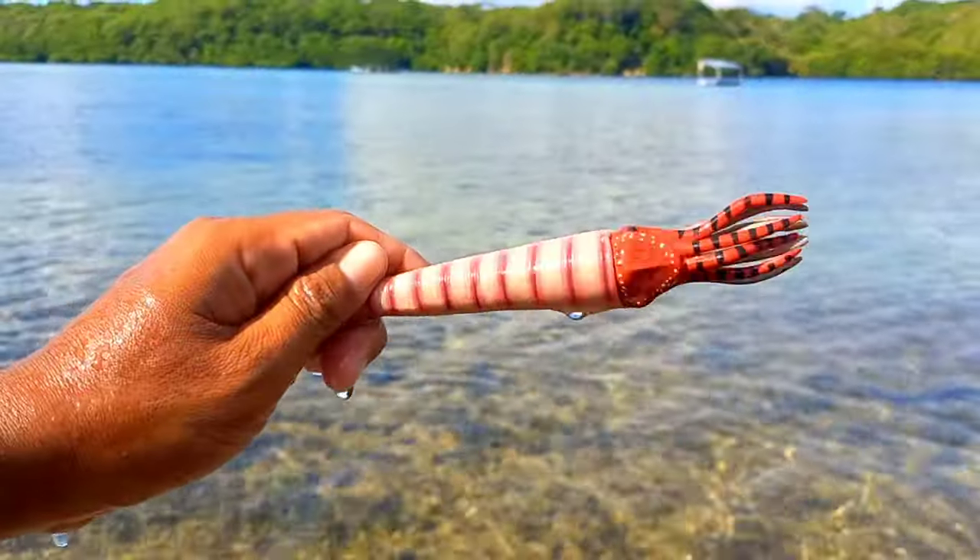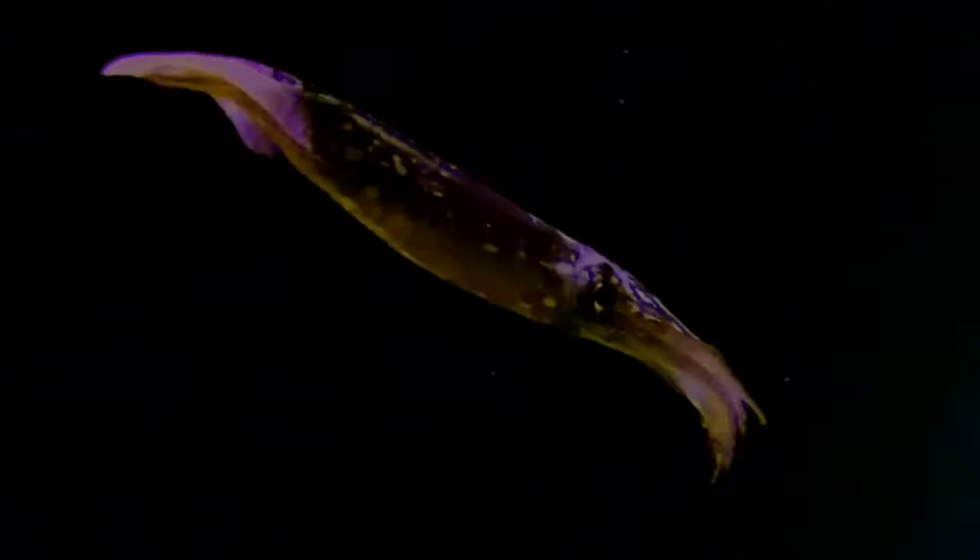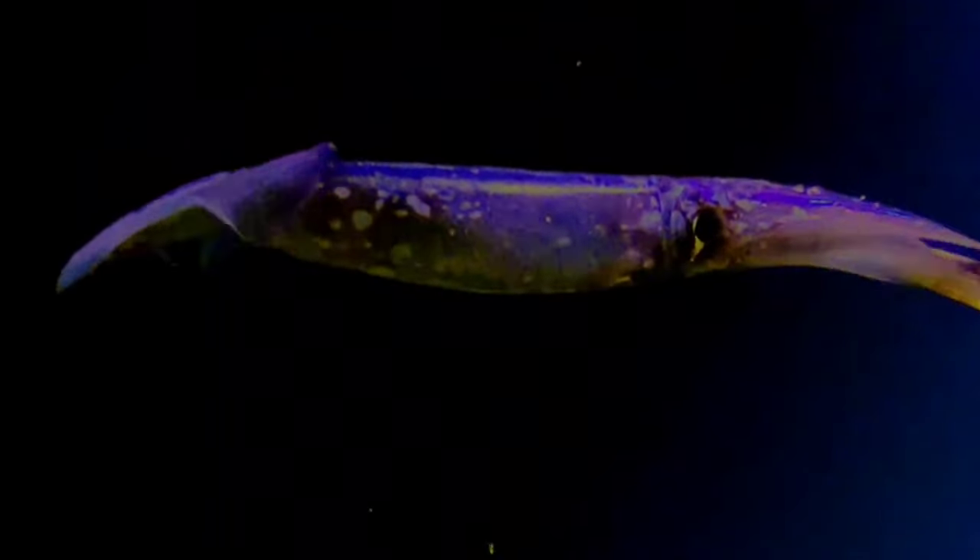This is a decapodiform. Decapodiforms is a superorder of Cephalopoda, consisting of all cephalopod species with 10 limbs — specifically eight short arms and two long tentacles.